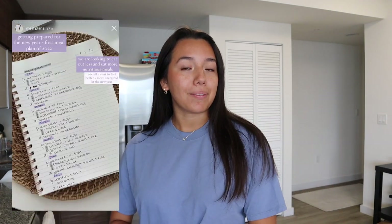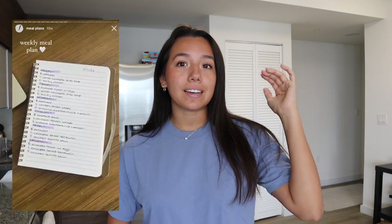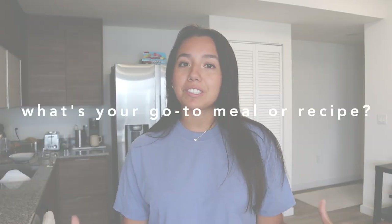Hi guys, welcome back to my channel, or welcome if you're new here — my name is Kiara. I figured I would take you along for what I eat in a week. I post a weekly meal plan on my Instagram stories every Sunday, day by day, meal by meal. It's not super strict, but I'll show you the recipes, how I cook, how I prep and plan. Comment below your go-to meal!